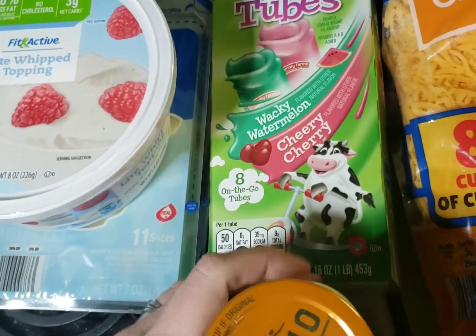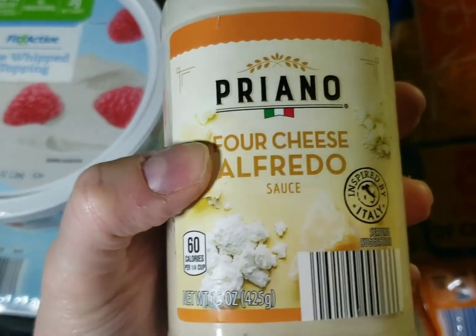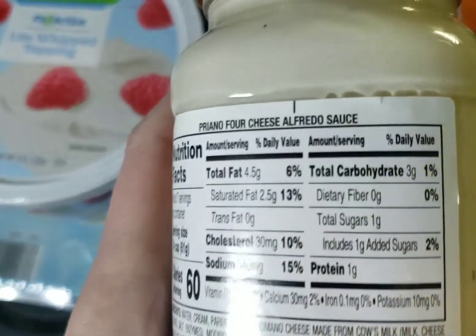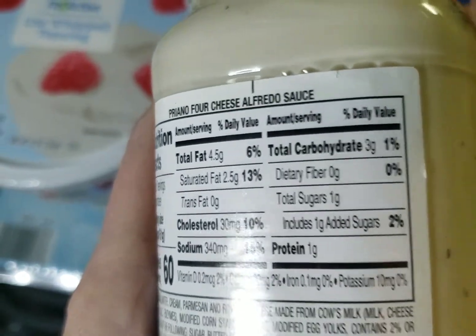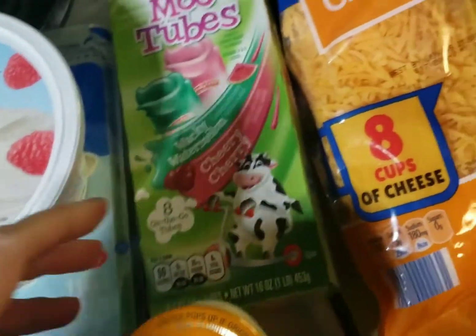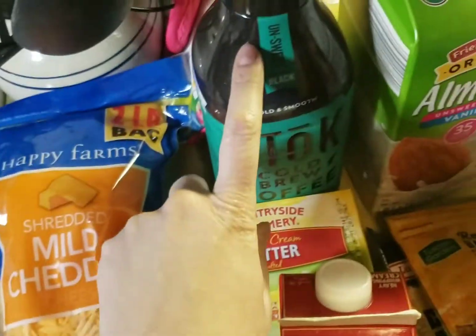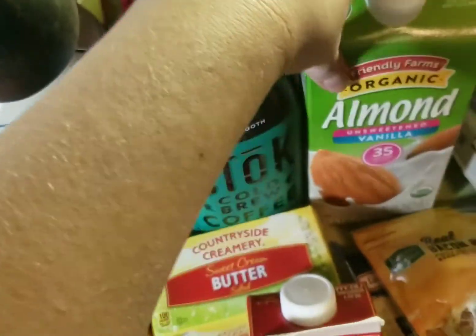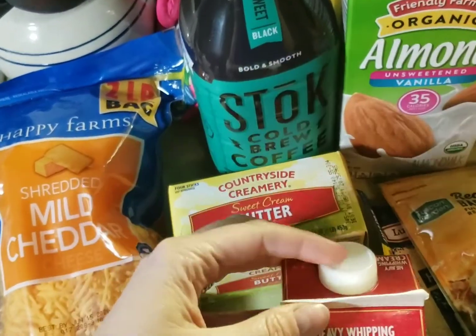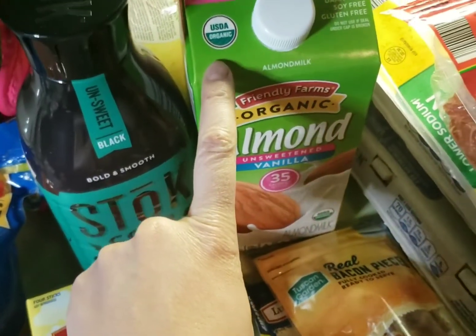I got these flavored items for my daughter - wacky watermelon or cherry - those are definitely for her, not us. This alfredo sauce is for the spaghetti squash and chicken sausage - it was pretty much like the Rao's one we got if you watched one of my cooking videos. Then some mild cheese, and I got coffee to mix with almond milk and heavy whipping cream.